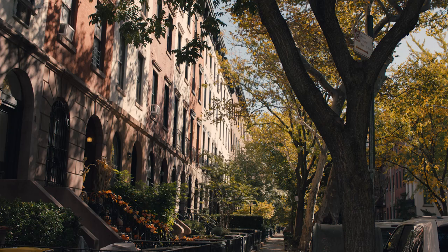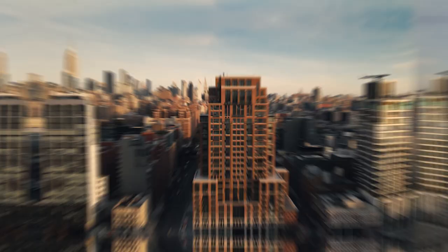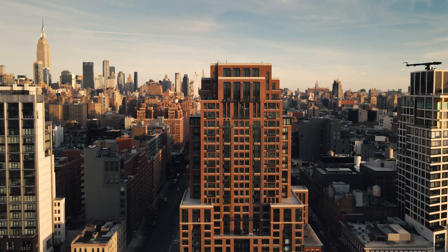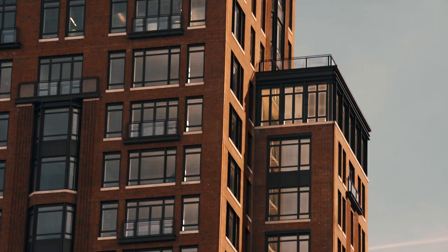West Chelsea is one of the most vibrant neighborhoods in New York City, located along the waterfront. Two of the greatest architecture firms in the world have come together to create the Cortland, one of the premier residential buildings overlooking the Hudson River.